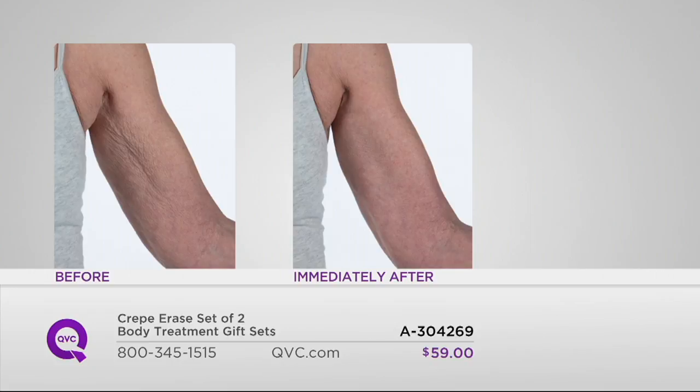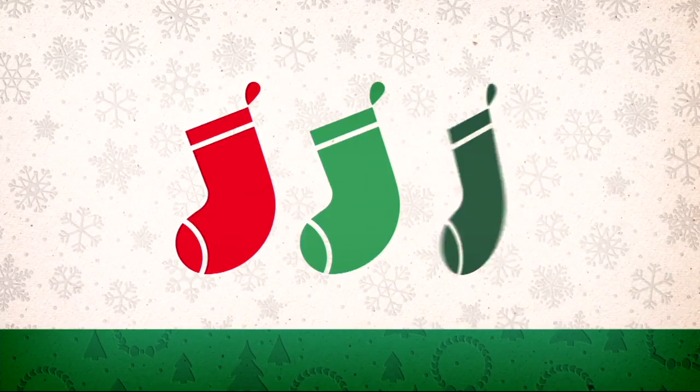This is Joan, and you can see that the problem area is large — it's definitely taking up a lot of real estate from the armpit all the way down to the elbow. But so much smoother after just one application. This is anti-aging body care — something so revolutionary and new. If you're shopping for someone who is a beauty junkie and has tried everything, I bet she hasn't tried anti-aging body care.